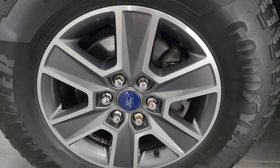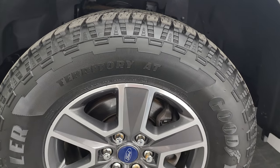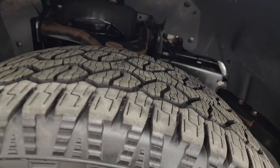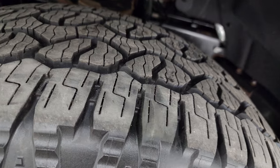This one comes with 18 inch painted and polished aluminum wheels. It has Goodyear Wrangler Territory AT tires — these are 275/65 R18s and they are brand new. We put those on in our safety inspection; you can still see the little wear knobs there.